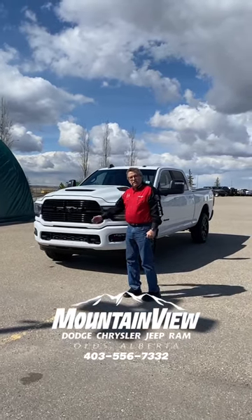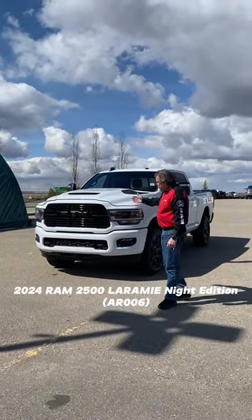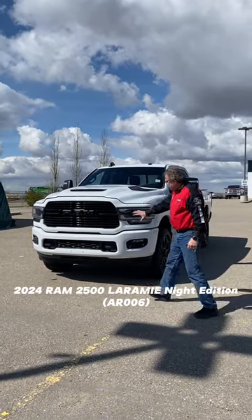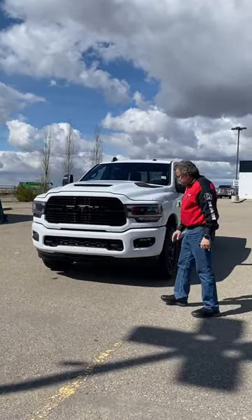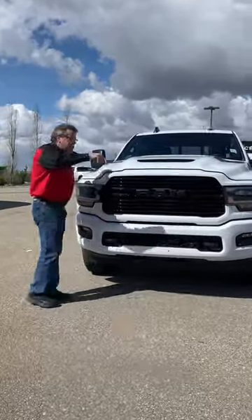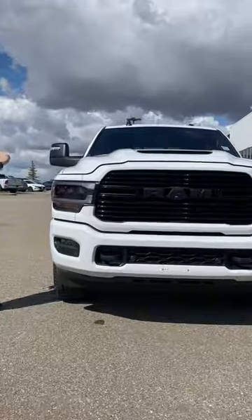Hey everybody, SimiFar here at Mountain View Dodge. What do I have here? A beautiful 2024 Ram 2500 Laramie Night Edition. That gets you the black grille, the black tires. This one's got your front sensors on it, it's got the 360 camera, and the sport hood on it as well.